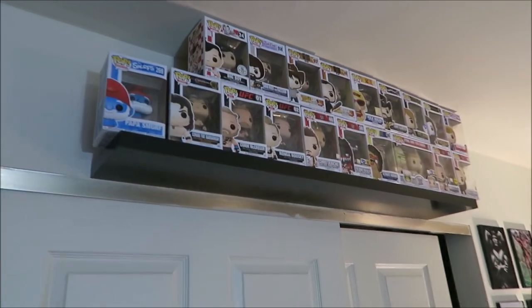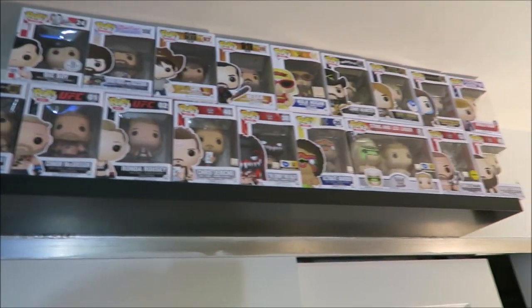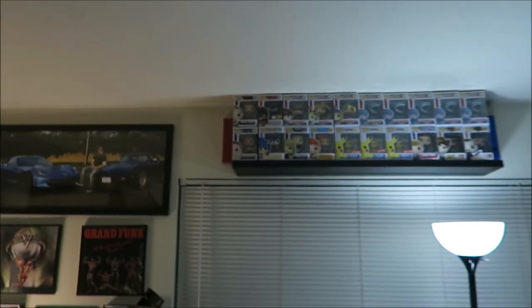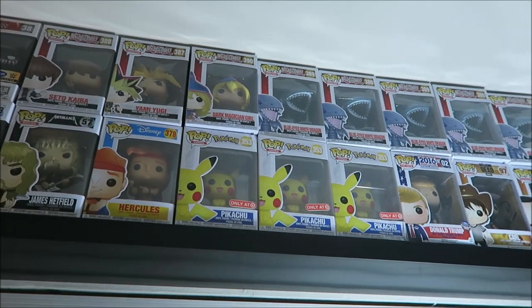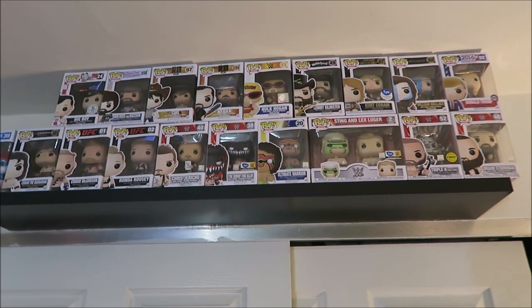One last thing you guys might have noticed — this might be the kid side of me coming out, but I do collect Funko Pops. I've got quite a few in here: three Pikachus over there, a bunch of Yu-Gi-Oh Funko Pops. I do have a little kid side to me, I guess — still collecting toys at 25 years old.